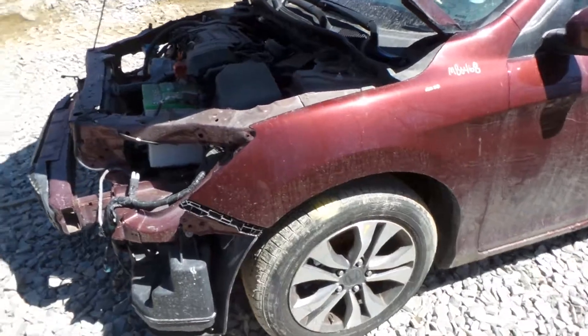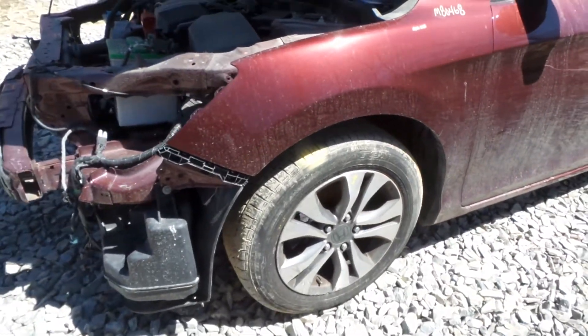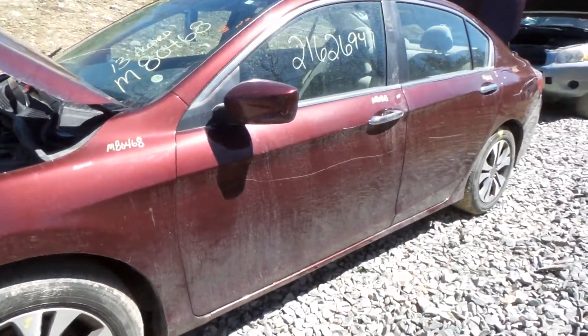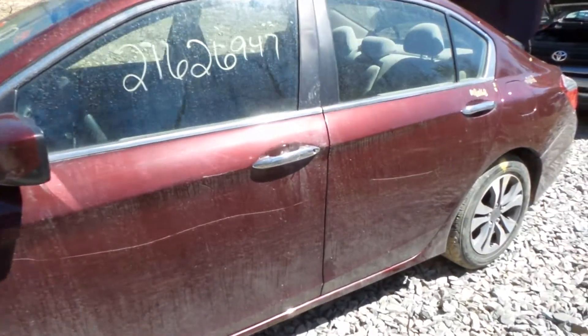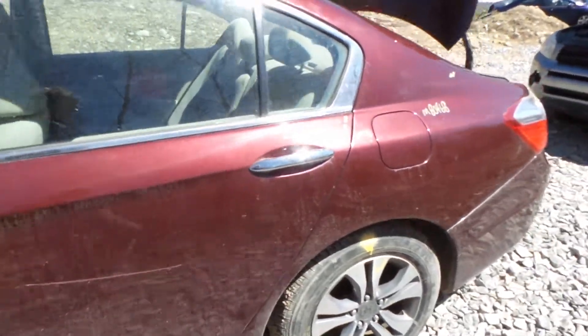This side of the vehicle has been repainted and does have some Bondo in it. We also have a good left front knee — it comes with a strut and spindle. Both of these doors do have about two hours worth of Bondo damage to them, but they're very usable. The quarter panel as well.